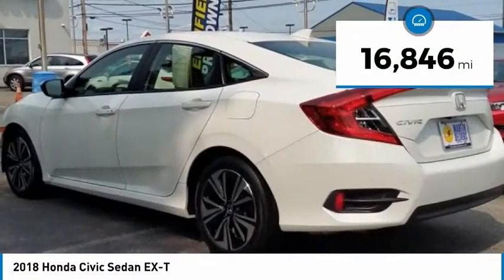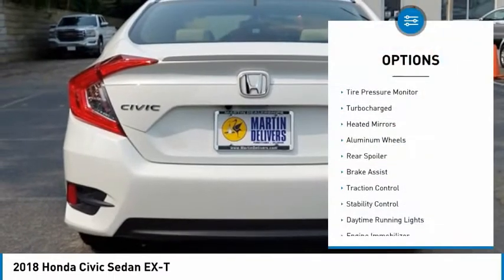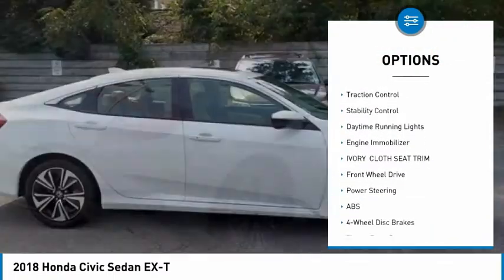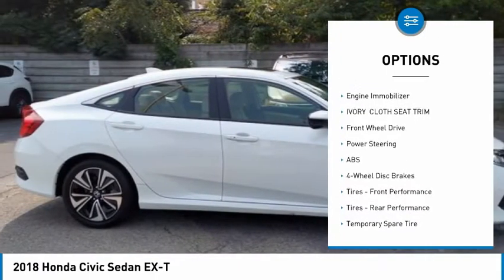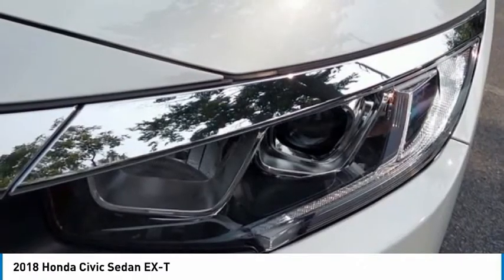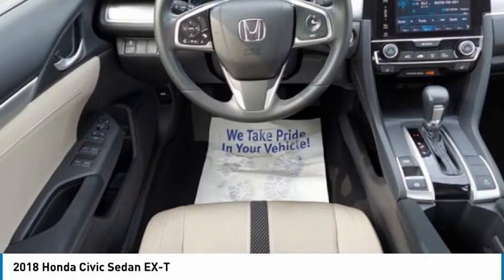This vehicle has less than 20,000 miles. Here are some of this vehicle's great options: tire pressure monitor, turbocharged, heated mirrors, aluminum wheels, rear spoiler, brake assist, traction control, stability control, daytime running lights, and engine immobilizer. This beauty is sure to make you the talk of the neighborhood. So call or drop in for a test drive today.